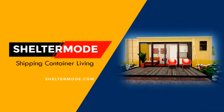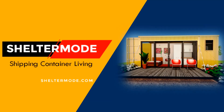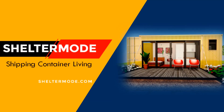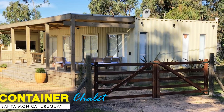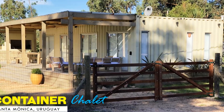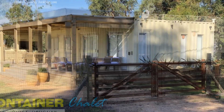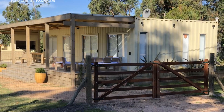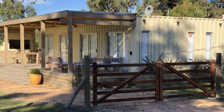Hello and welcome to the premier YouTube channel for shipping container projects from around the world. In this video we feature a unique modern chalet in Santa Monica, Uruguay, built using two shipping containers. Stay tuned to find out more about this modern container home.